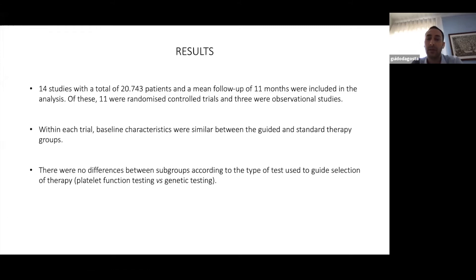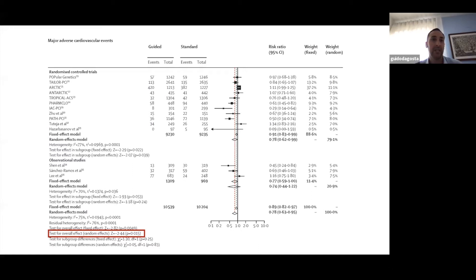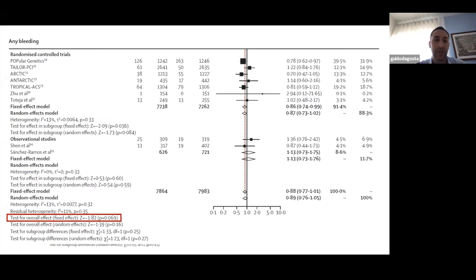The results: 14 studies were enrolled with a total of more than 20,000 patients and a mean follow-up of 11 months. Baseline characteristics were similar between guided and standard groups, and there were no differences between subgroups according to the type of test used — platelet function test was similar to genetic testing. Regarding the primary outcome, guided therapy significantly improved MACE with a p-value of 0.015. Any bleeding was also reduced but did not reach statistical significance.